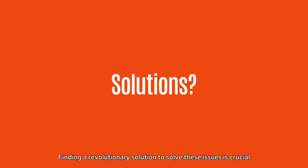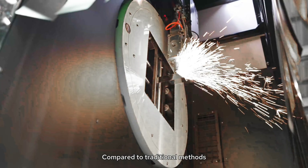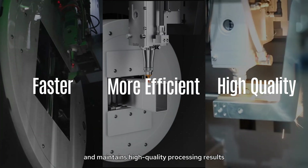Finding a revolutionary solution to solve these issues is crucial. Laser cutting can provide such a solution. Compared to traditional methods, laser cutting is faster, more efficient, and maintains high-quality processing results.